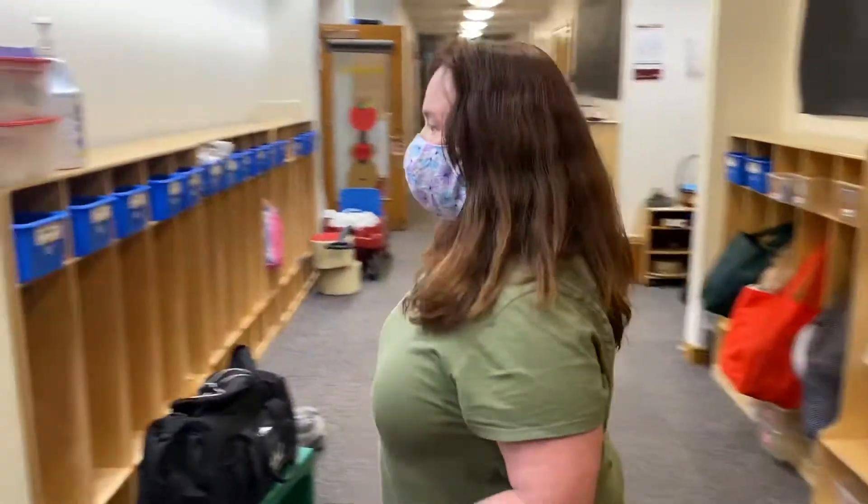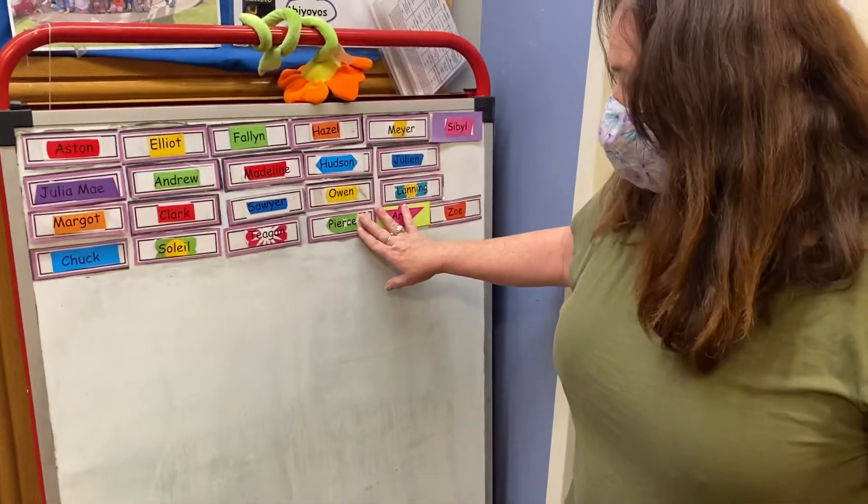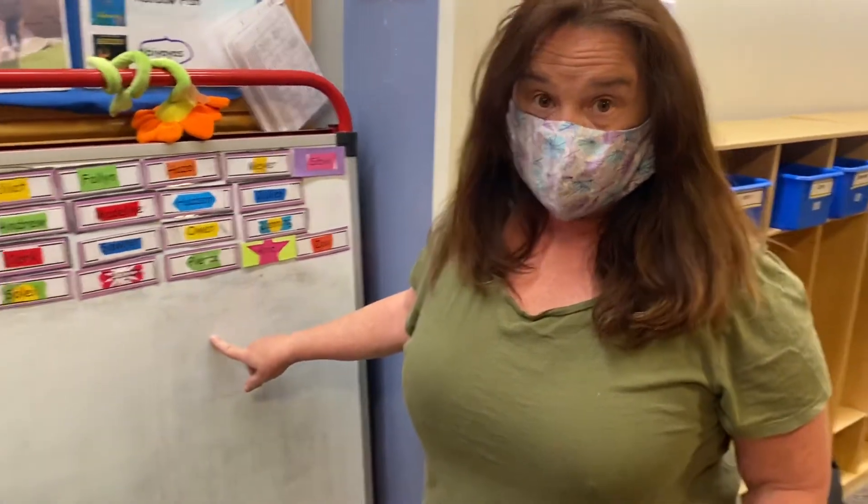Come over here and I'll show you. This is our sign-in board. Your names are already on it. There'll be a question every day for you to answer.